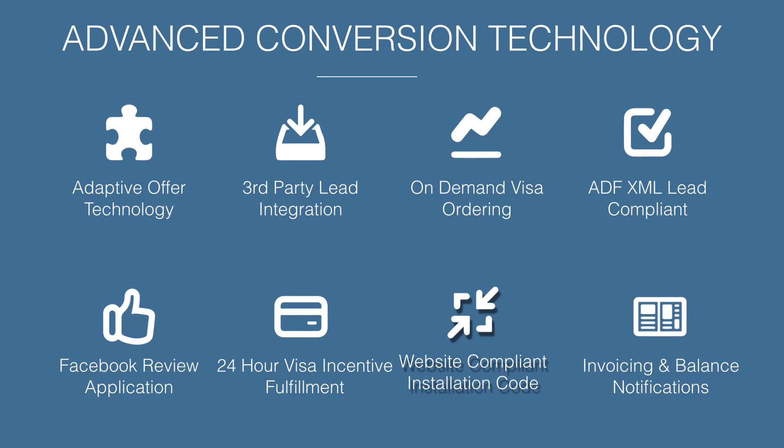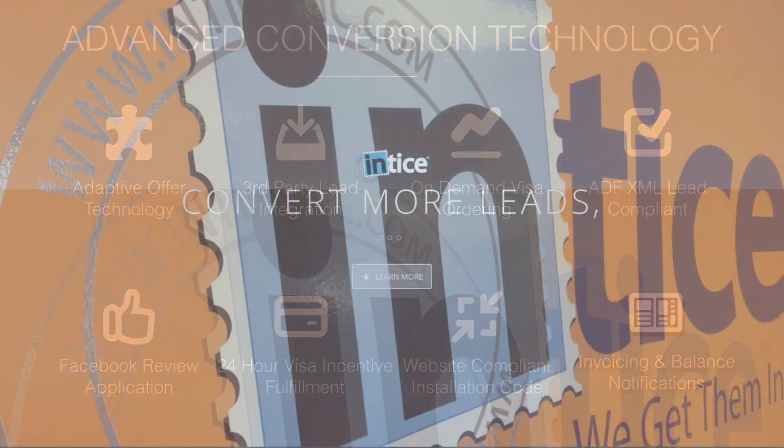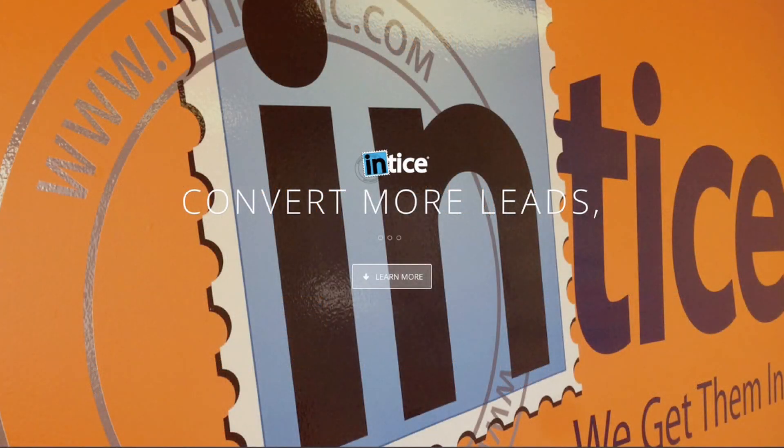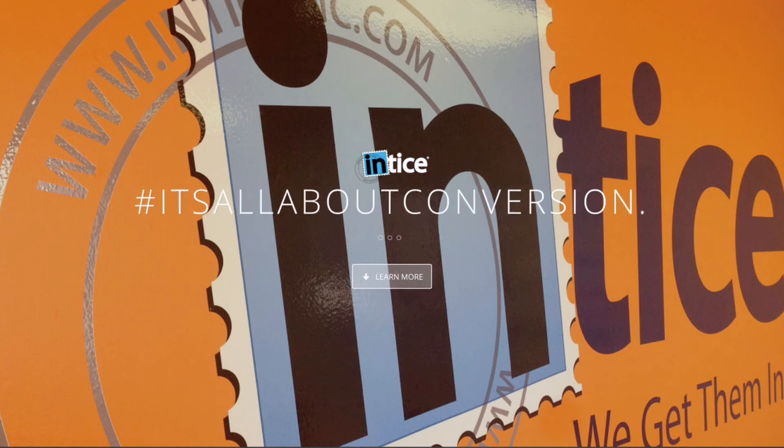Website-compliant installation uses one simple line of code, making installing all of Entice a breeze — compliant with all dealership website providers. The automated invoice and Visa card account balance notifications keep you up to date, and balance recharges are quick and easy. Our goal at Entice is simple: we want to provide dealerships with the most effective lead conversion technology in the industry, understanding that it all starts with the conversion.